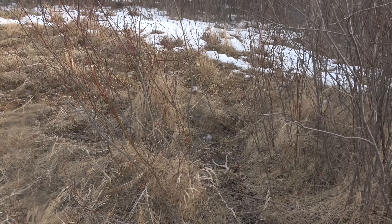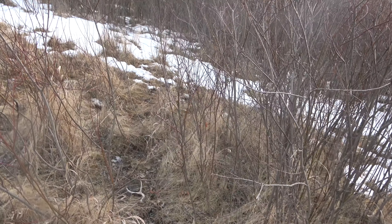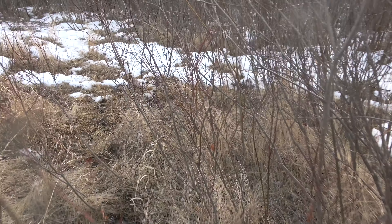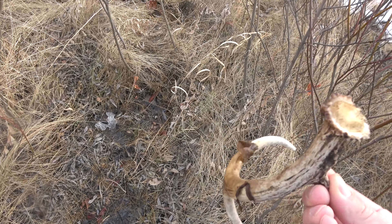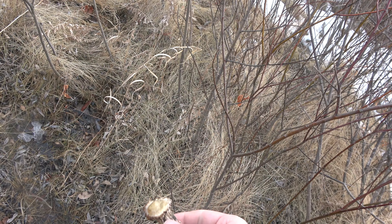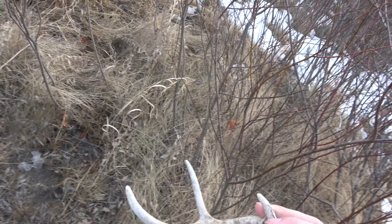Pretty small one — a little 3-point antler. Looks like it's this year's, maybe an early dropper, or possibly last year's. Tough to tell — looks like it's been sun-bleached pretty good but not too chewed up.